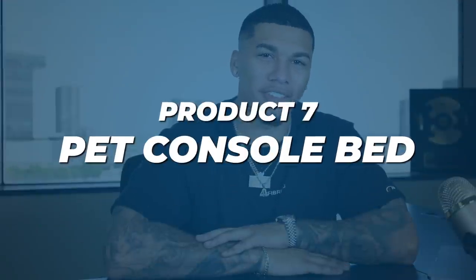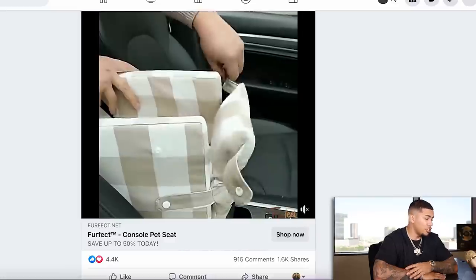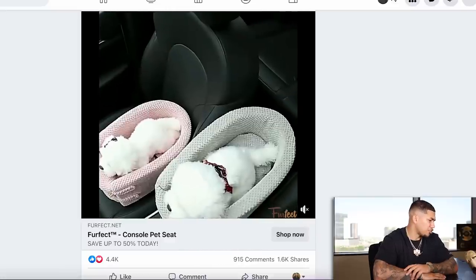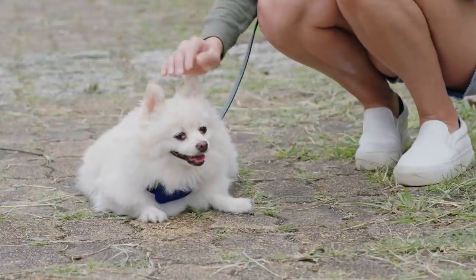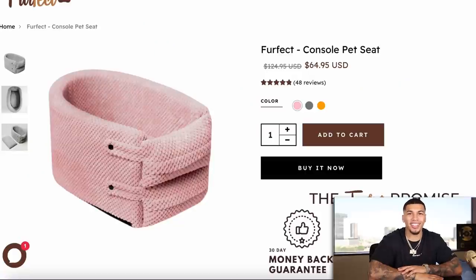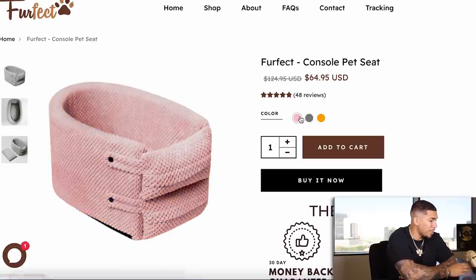We're officially on product number seven — a pet console bed. It looks like you attach your dog to this comfortable bed that you put right in the middle console of your car, making driving a lot more comfortable for them and easier for you. If you know any crazy dog or cat people, this would be an amazing product for them. On the competitor's website, they're selling this item for $64.95. One thing I really like about their product page is every time I click on a variant, it shows me the corresponding variant color — gray shows gray, orange shows orange. These simple little things can go a long way.